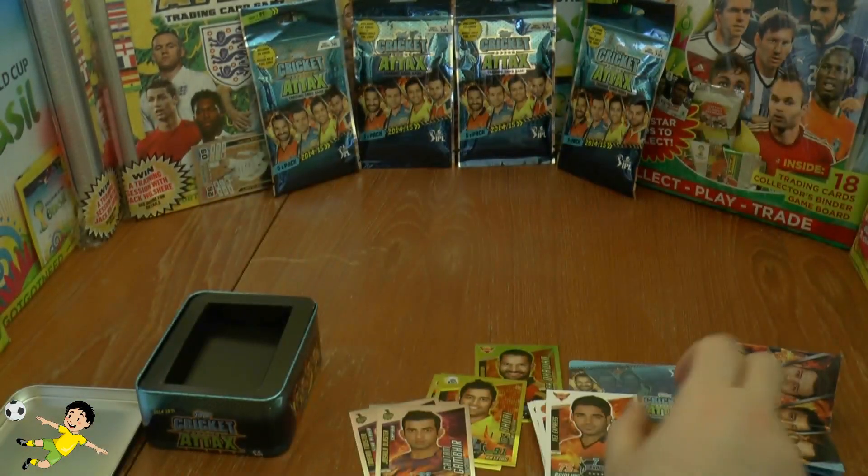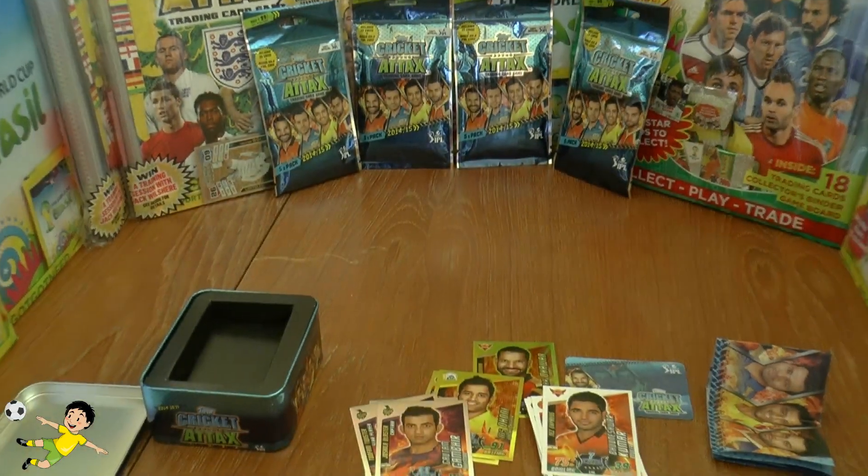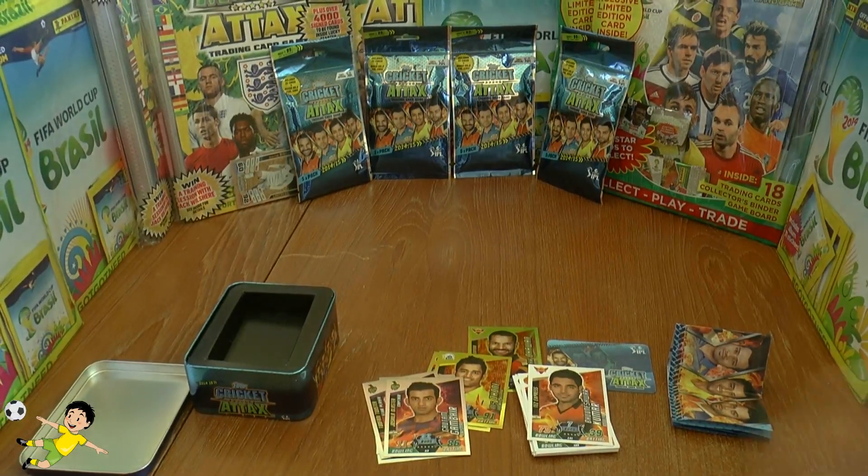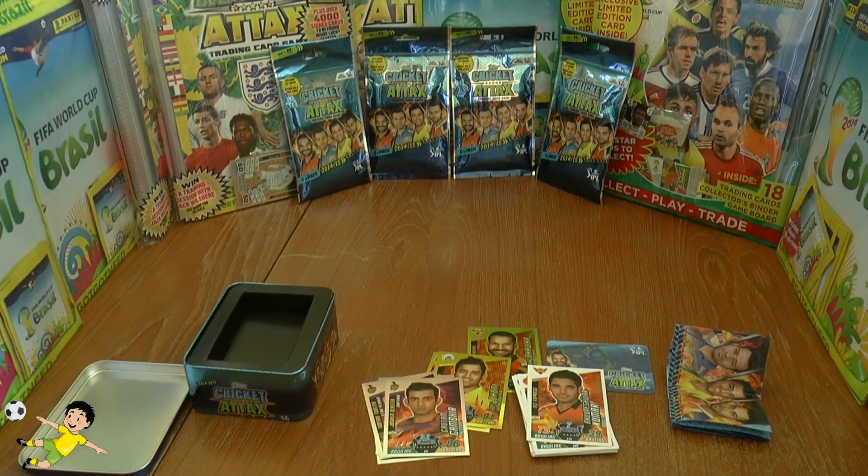And there they are. So just a quick box opening of the collector tin — hope you guys have enjoyed that. Don't forget to give this video a massive thumbs up, and of course I'll see you guys all in future videos. But until then, arrivederci!